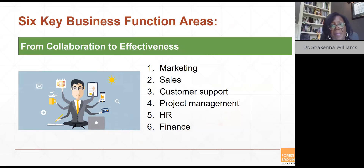The six key business function areas are marketing, sales, customer support, project management, HR, and finance. The first three are all collaboration, either within your internal teams or to close the gaps with your customers. The rest of the tools are for effective employee management and keeping your business operations tight.